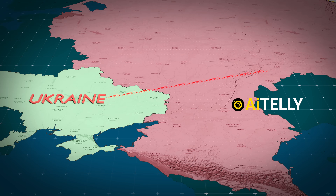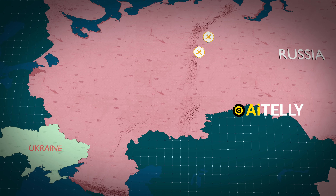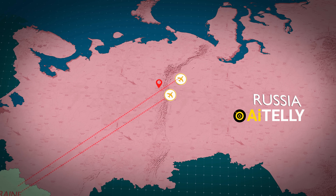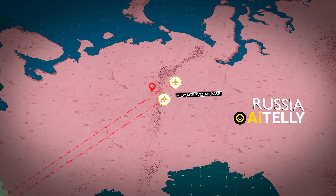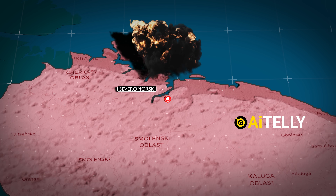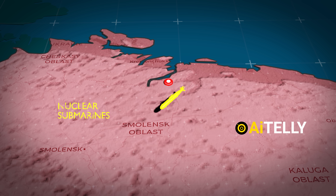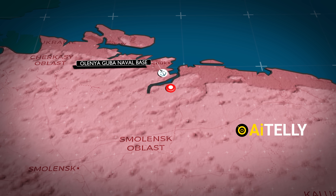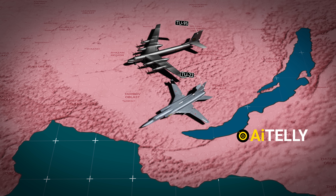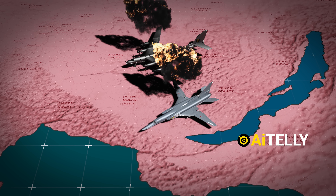Ukraine targeted strategic nuclear bombers at the Balea Airbase in Siberia. Other key military installations also came under attack, including the Ivanovo Airbase northeast of Moscow and the Diaghilevo Airbase south of the capital. A massive explosion rocked the Arctic city of Severomorsk, home to Russia's largest fleet of nuclear submarines. Ukraine also struck the Olenya-Guba naval base in the Murmansk region. Reaching as far as Siberia, the operation inflicted serious damage, reportedly destroying or disabling a significant portion of Russia's strategic bomber fleet.